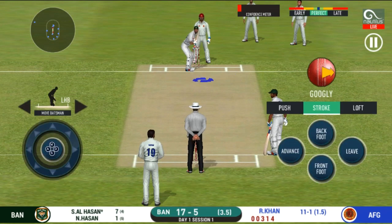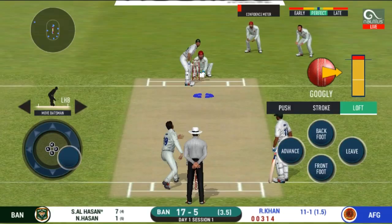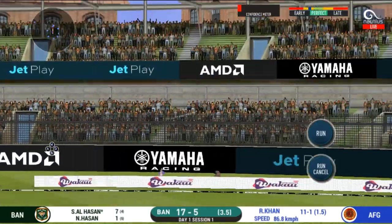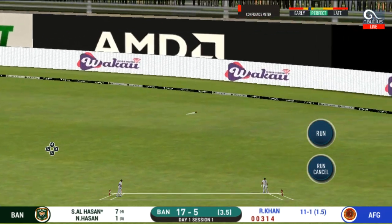That was an absolute gift for the batsman and he cashed in. It is showtime — crowd going mad here! Oh, what a shot that is! He picked the bones out of that and just knifed it down the ground for four.